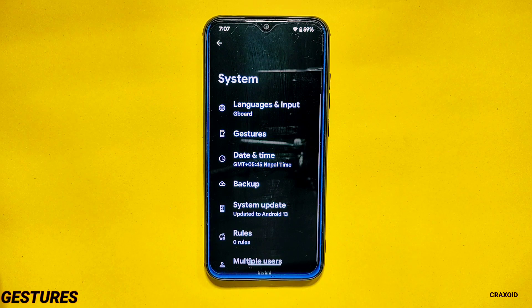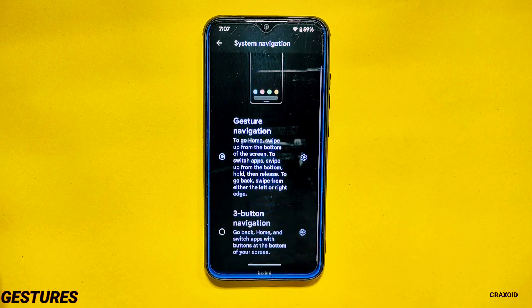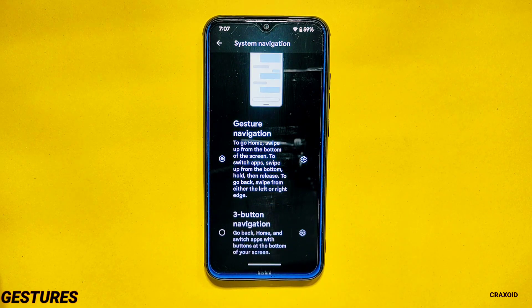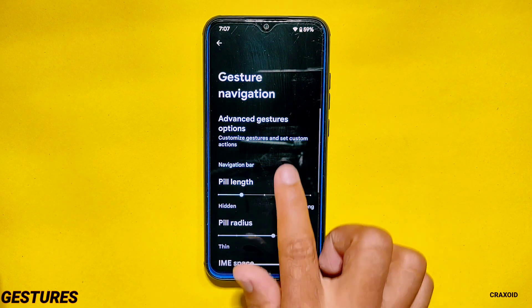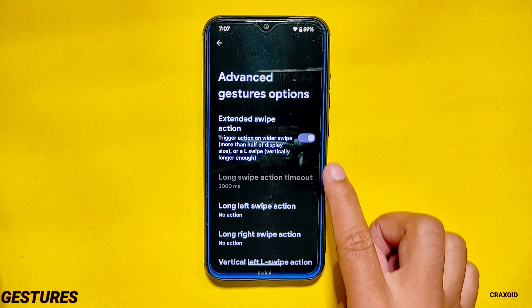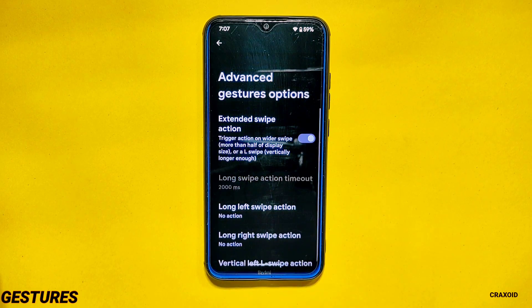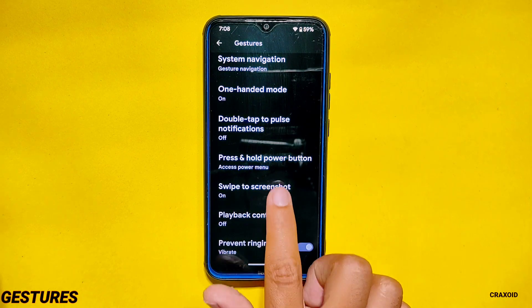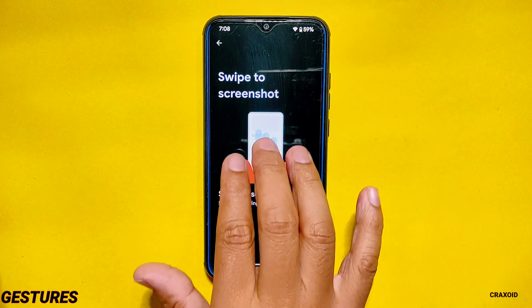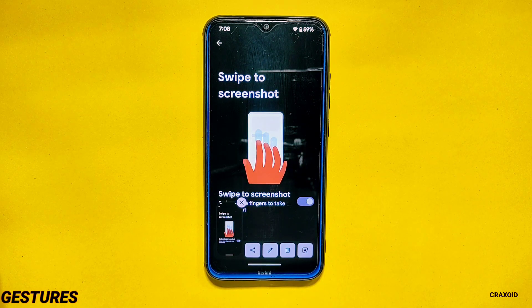Gestures. Inside system you will get a gesture section from where you can select system navigation as three buttons or gesture navigation only. Two-button navigation is now removed. Inside gesture navigation settings they have added an advanced gesture option from where you can enable the extended swipe action. Also in gestures you will get a swipe-to-screenshot option which allows you to take a screenshot by swiping three fingers down on the screen, and you also get a search lens option after taking a screenshot.